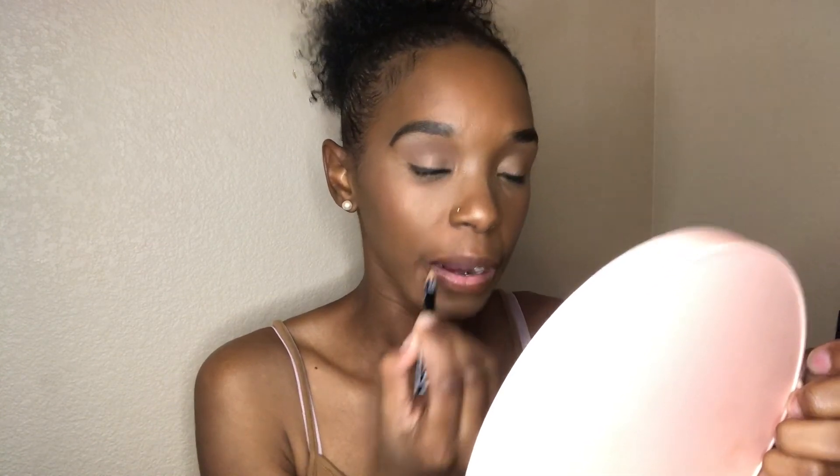Lastly, for my lips I'm going to line them with the NYX lip liner pencil in the color Brown, shading it in as well. Then I'm going to use some lip gloss to finish the look.